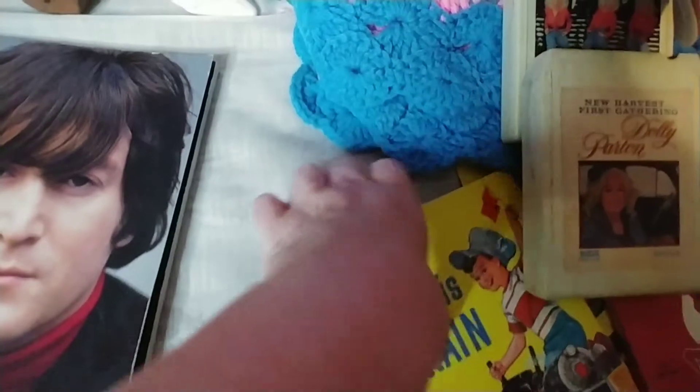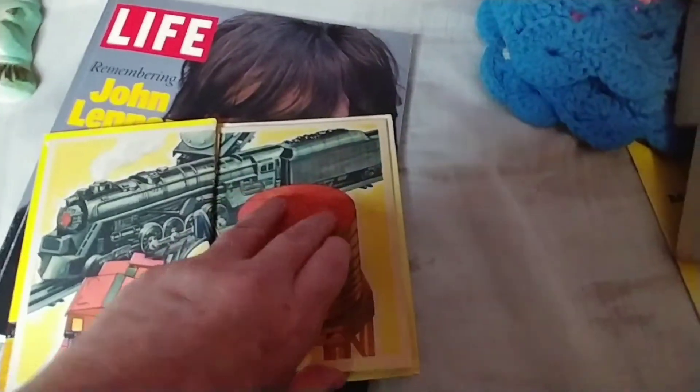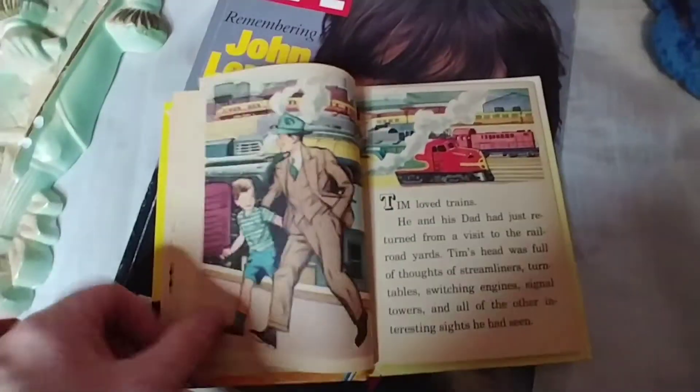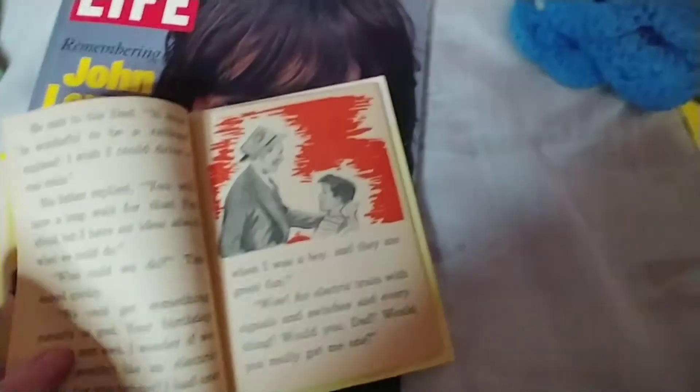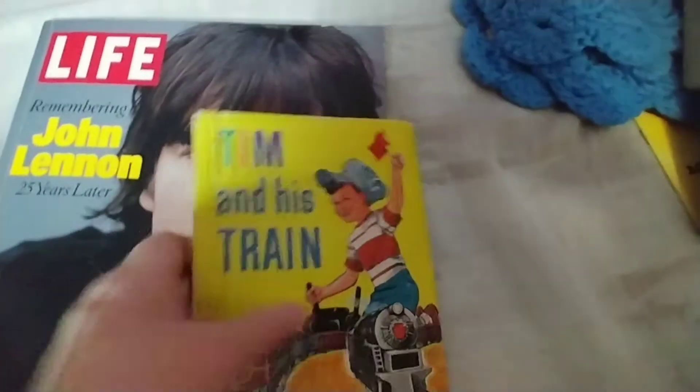The last three children's books I got were: this one, Tim and His Train, which I believe is from the 50s. It has great graphics in it as well. Very cool and in very good shape considering its age.